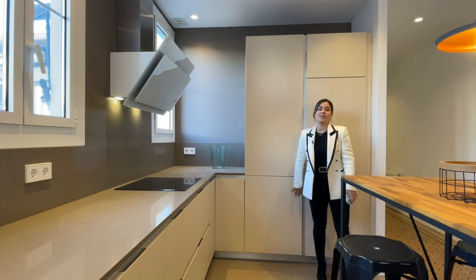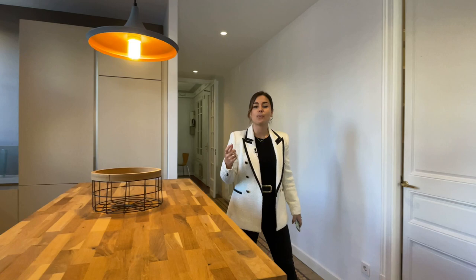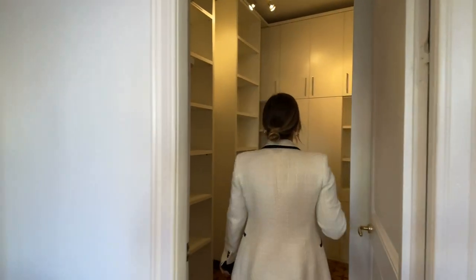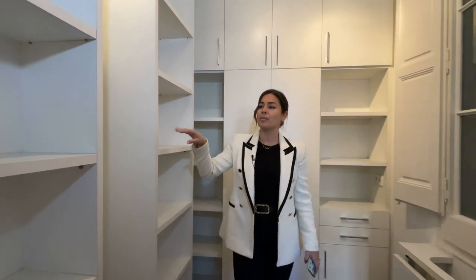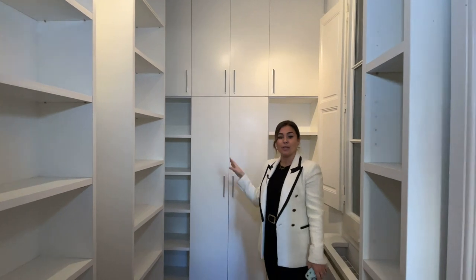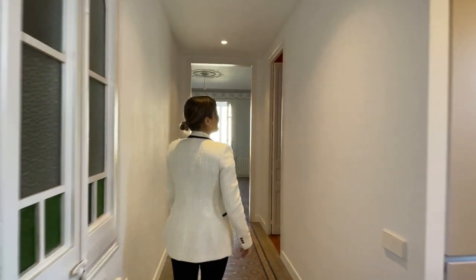As a fun fact, this apartment used to be an office space — it was later turned into residential use. So this area right here used to be the archive, and they custom built all these shelves that you can move around. They're very practical and can be used as a laundry room with extra bed linen, extra towels, or even to store food and use part of it as a pantry, and also keep your cleaning supplies nicely organized.